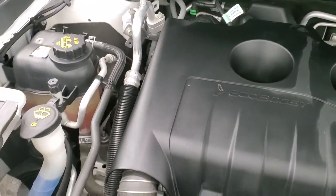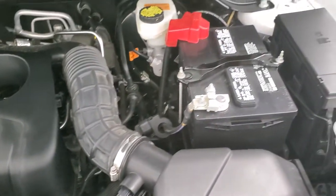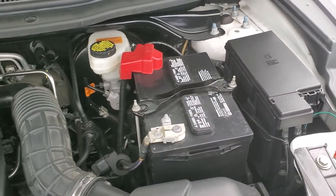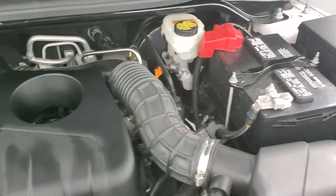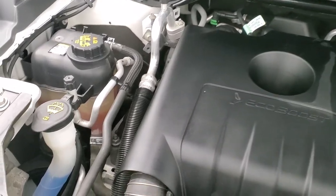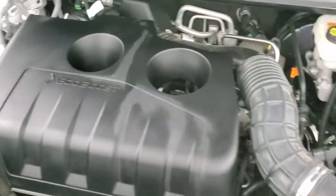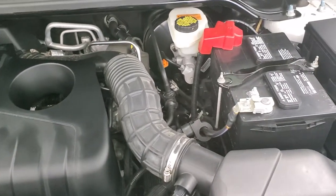280 horsepower — the engine bay is very clean and runs very smooth. Once again, this Explorer has been fully safety inspected by our service shop, has a fresh oil and filter change, and all the fluids have been checked and topped off. You can see the wash of fluids topped off there. This vehicle is 100% ready to go. There is your emissions sticker.